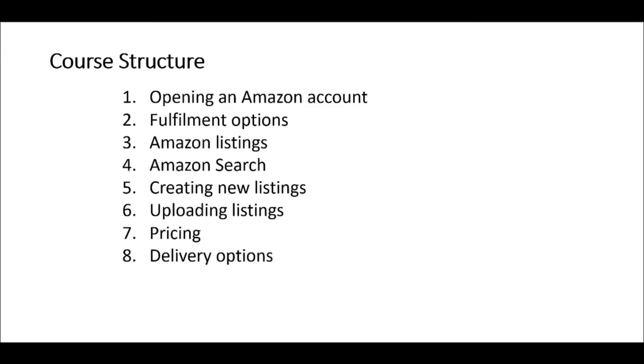This course is divided into 17 different sections, each of which looks at a different aspect of the Amazon platform. The first section is about opening an Amazon account. We will look at the requirements for opening an account, the different types of accounts, and some of the pitfalls you can come across.